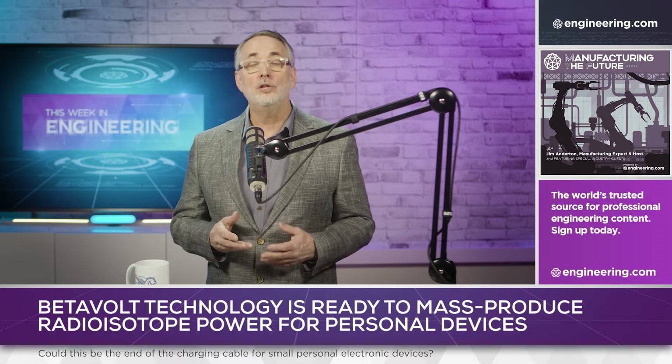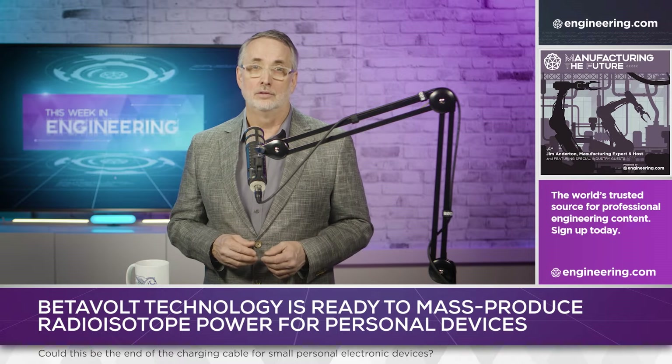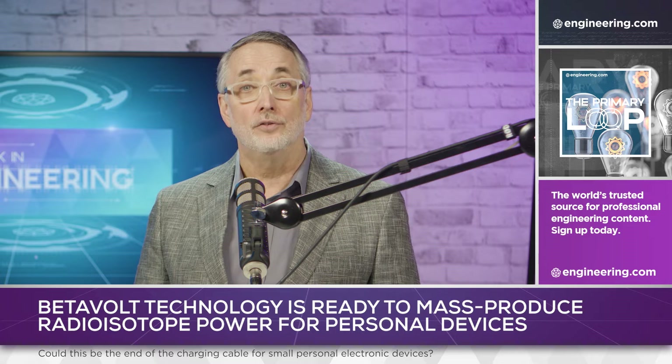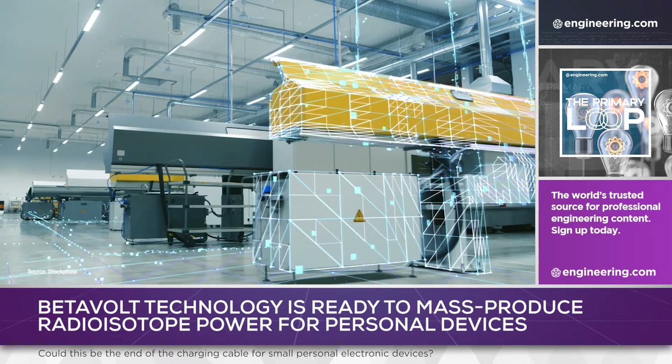And since the output is continuous, the units can push charge into a lithium-ion battery even when the unit is switched off or idle. Potential industrial uses are numerous, with the very promising possibility of self-powered sensor suites that would be ideal for use in drones and networked industrial equipment.